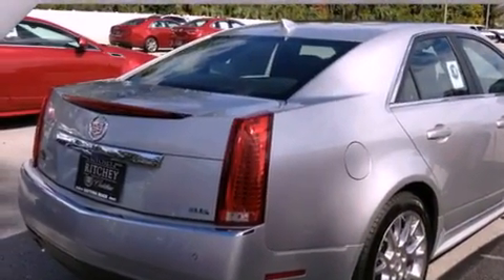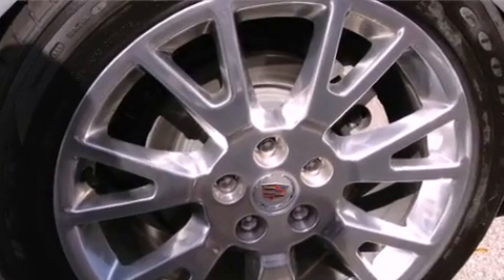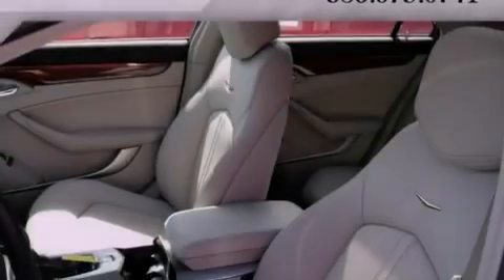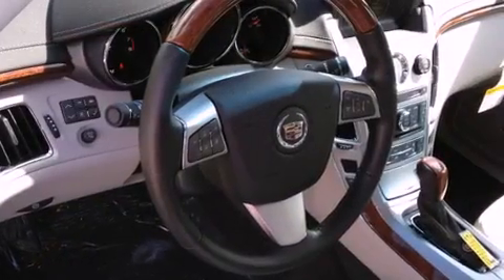The following features are also included: a power driver's seat, cruise control, steering wheel mounted controls, leather seats, variable valve timing, an illuminated passenger side vanity mirror, fog lamps, OnStar, a keyless entry system, and a sunroof that enables you to fill the cabin with fresh air at the push of a button.